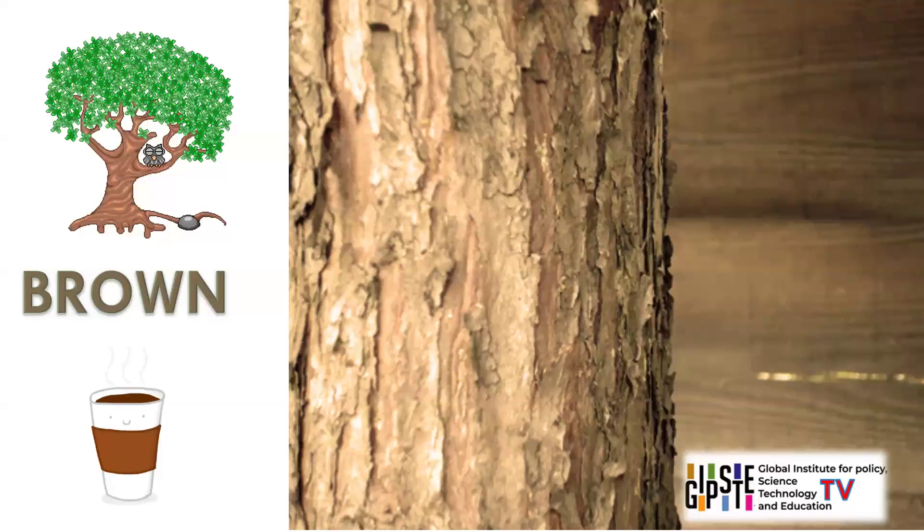Brown. Some objects with brown colour are tree bark, chocolate, coffee, soil, bears. Brown is an earthy and natural colour, symbolising stability, reliability, and warmth. It is commonly seen in nature and used in various utilitarian contexts.